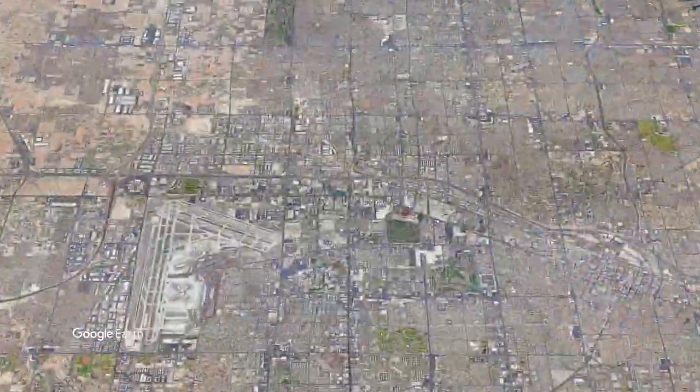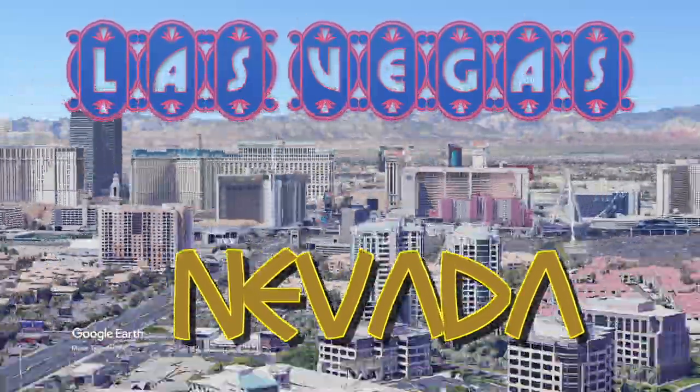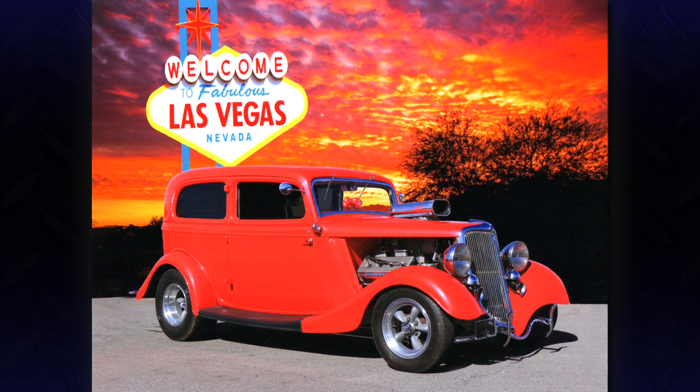This truck is way cool. You ever get sick of this thing, let me know. This ride comes from Las Vegas, Nevada — a 1934 Ford two-door sedan. I've owned it for almost 50 years.